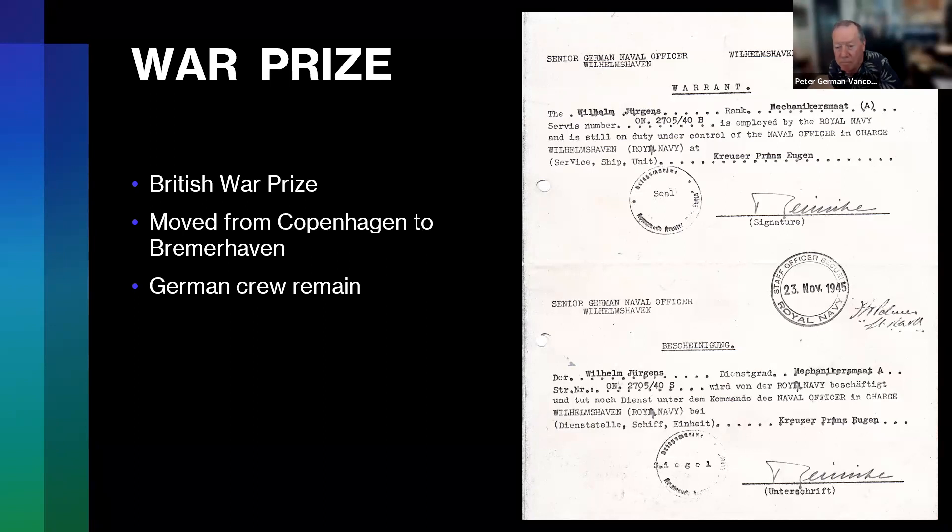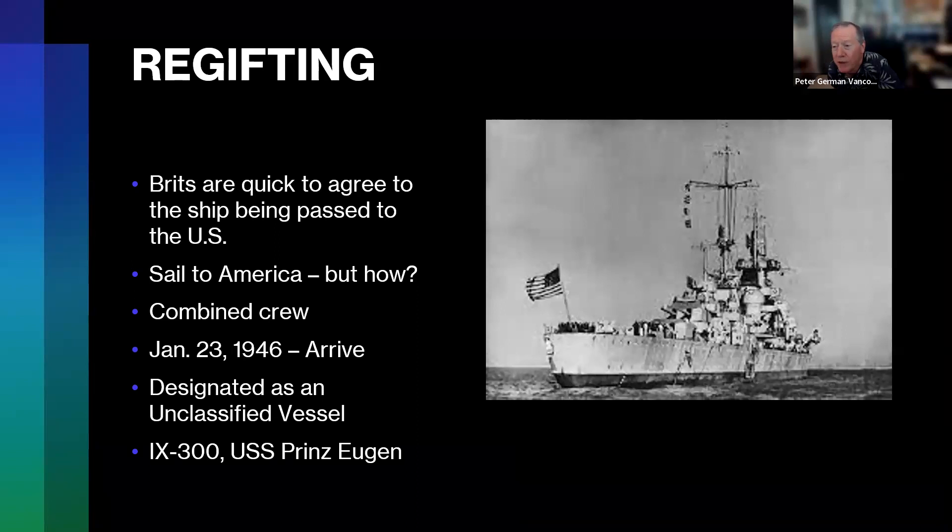As with many gifts, the Eugen was re-gifted. The British really didn't want it, and were quick to offer it to the United States, which really didn't want it either. There was a divvying up of the various German surface combatants. At the end of the war, the United States and Allied forces were actually decreasing their fleets — vessels in production were left half-built, and fleet numbers decreased dramatically. So they weren't looking for more ships, but what to do with the German ships, other than scuttle them, was to take them on. That's what happened with the Prinz Eugen.